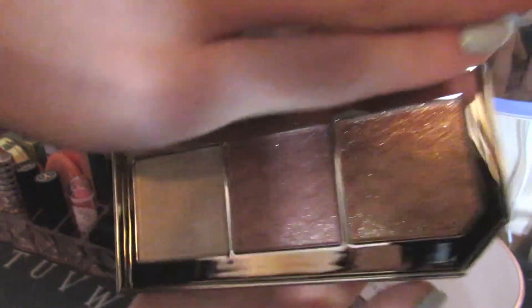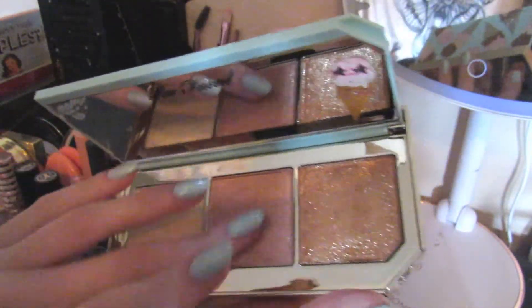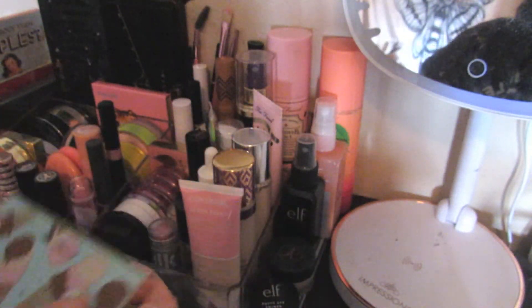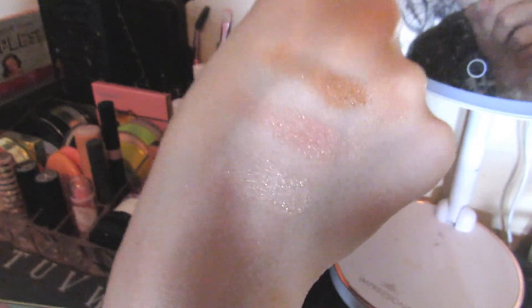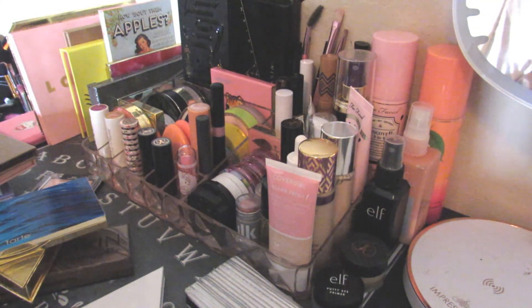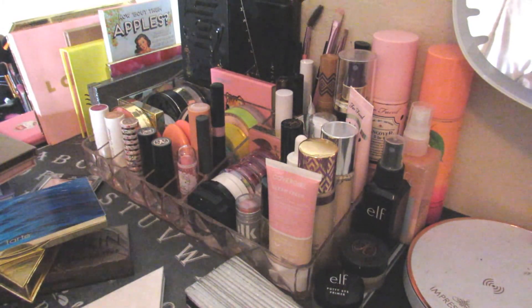Last but not least, we have this Too Faced Triple Scoop Highlighter palette. Can we take a minute to appreciate this packaging? Look at how cute that is — it's adorable. Got a little ice cream on the inside. These are probably the most glitter highlighters that I own and I love them. I can't use the dark shade as a highlighter, and the pink is a little borderline, but I can mix it with the white and it turns out okay. Look at that shiny shiny glitter. And that is my last highlighter palette — that is my highlighter collection. I'm glad I made it through before my camera died. I hope you guys enjoyed this, and maybe we'll do eyeshadows next. Have a good day.